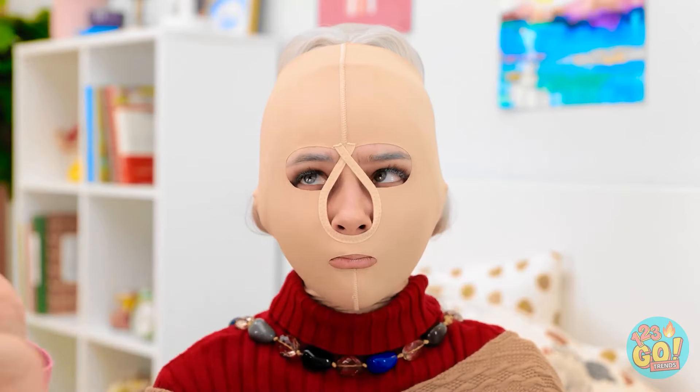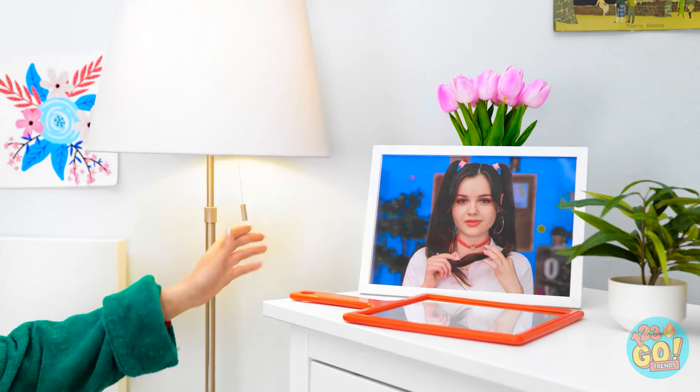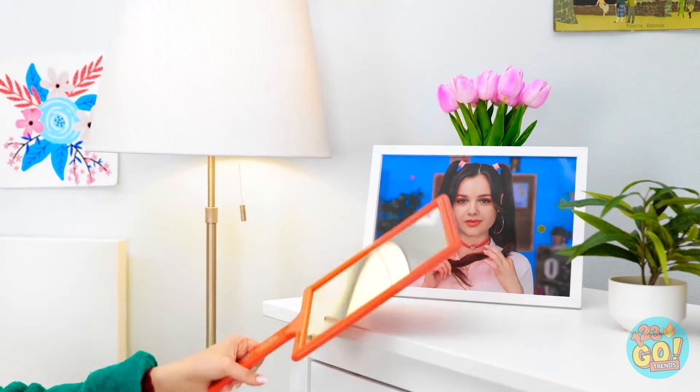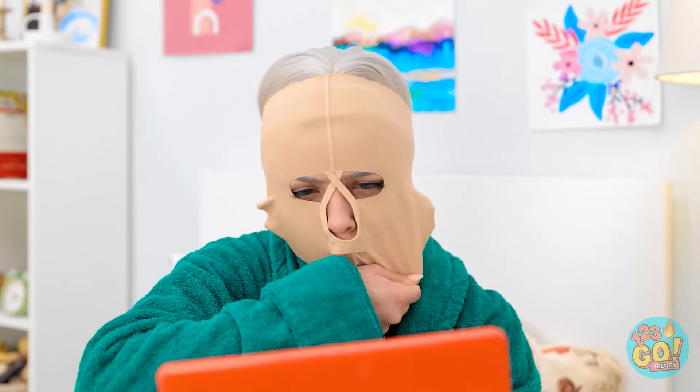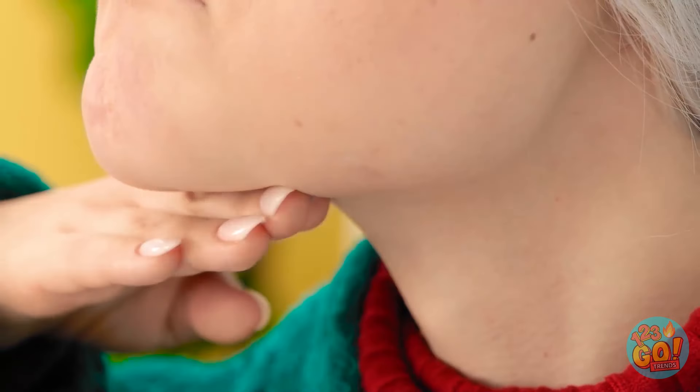Oh, I have an idea — I have a face mask you could try. It might help. I feel like I'm about to rob a bank. But if I can win Alex back, it's worth it. Wear it when you're sleeping. Goodnight, Grandma. Where's that mirror? I hope this has worked. My skin! There's no more wrinkles — I look young again! No more flabby skin! This is amazing! I can't wait until Alex sees me.